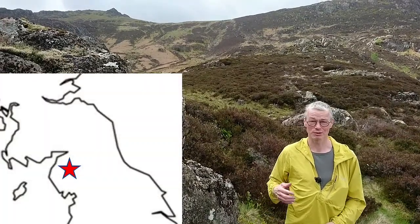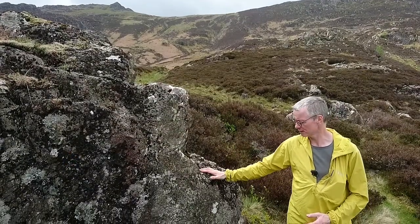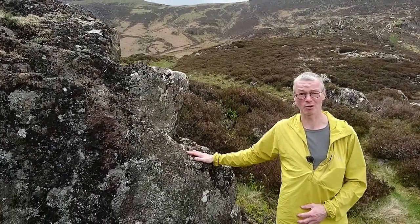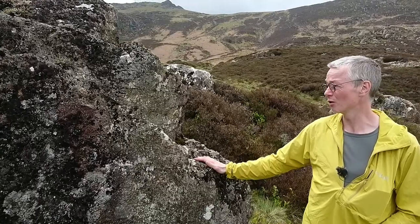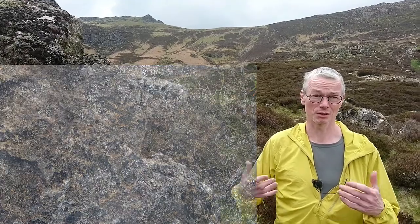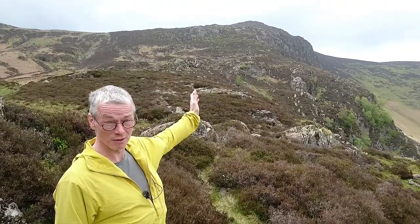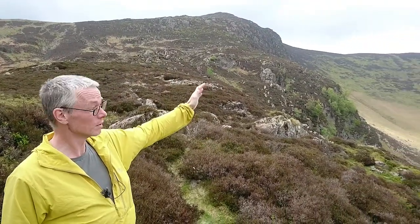We're at the top of Knitting Horse and you can see High Spy behind me. They're both made of this andesite volcanic rock, which is a very hard-wearing, slightly rubbly rock. It makes the blocky landscape that you see — the rugged, blocky hills that are typical of Borrowdale. Blea Crag behind me is made of the same stuff.